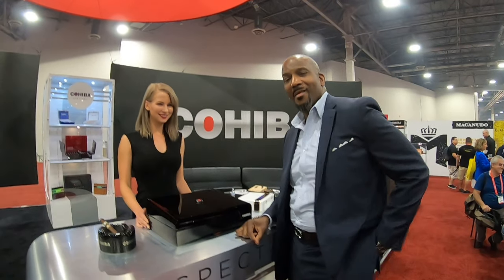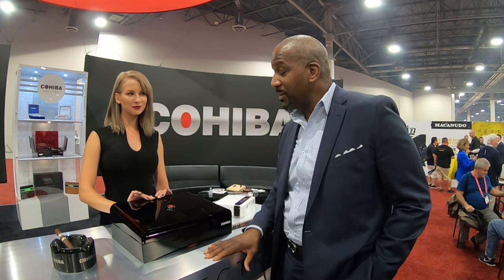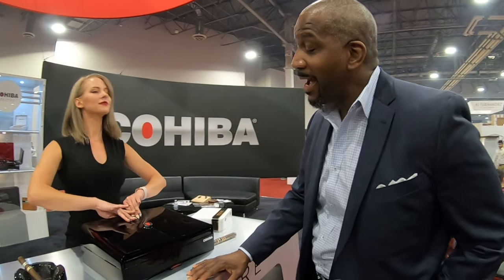Ira Busto back at the General Booth looking at Cohiba today. Coverage brought to you by Cigar Oasis. What do we have new with Cohiba? This year in particular, we'll introduce you to the Cohiba Specter 2019.